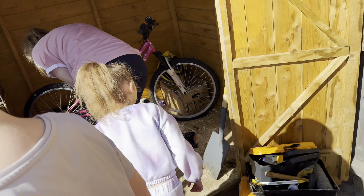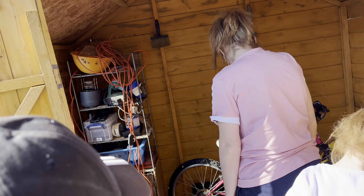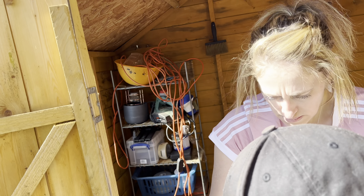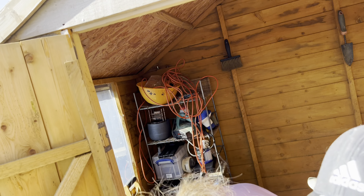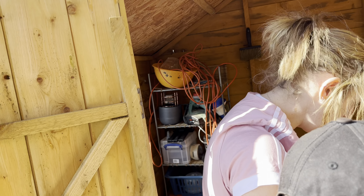Now we're in the shed guys. We seem to have emptied everything out - weren't meant to be, but we are now. Oh look, it's Grandad's wire. Don't let him see it all like that, he won't be happy. It's alright Grandad, it's coming out. I'm going to sort it out, wind it up neatly.